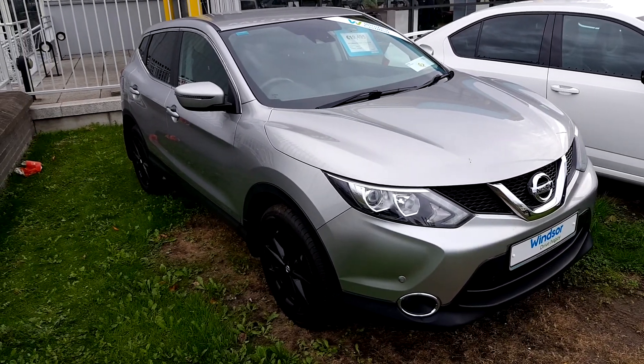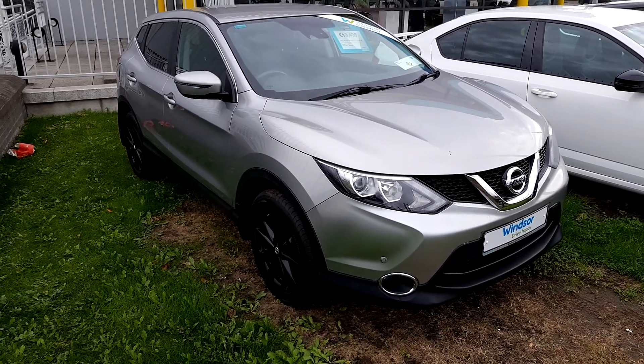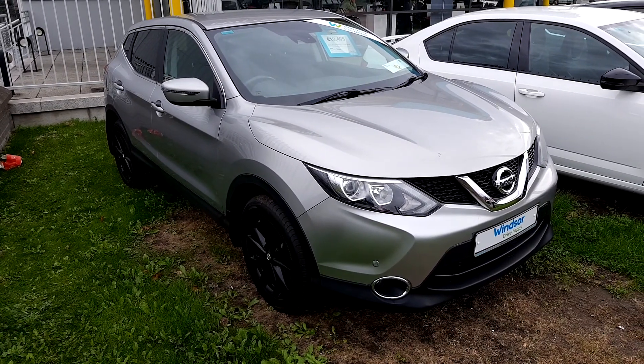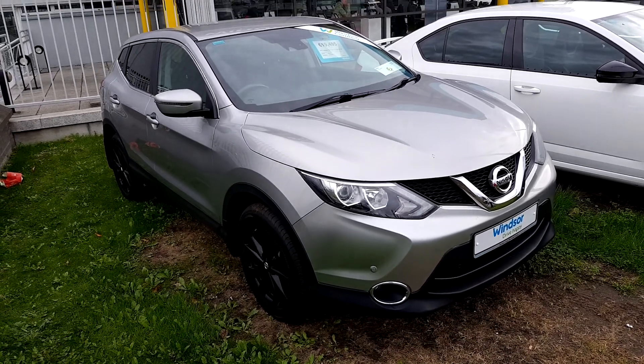You also get a three-year warranty on the car, plus one year of complimentary roadside assistance. Thanks for watching. If you need any more information or want to book a viewing, give us a call on 0121 908 8888.